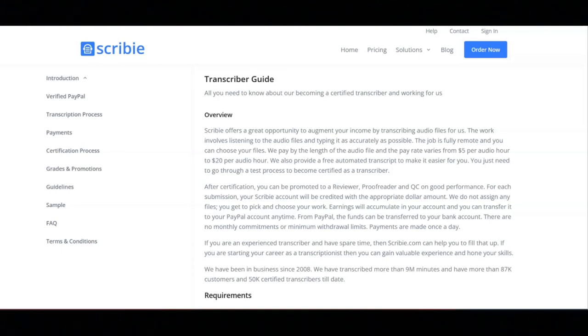Then after this, you'll set up a PayPal account. Before you take the test, you have to specify a verified PayPal account.